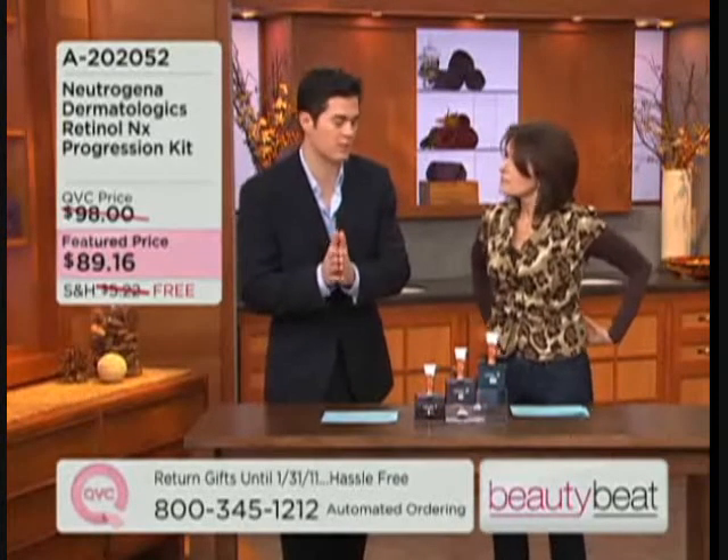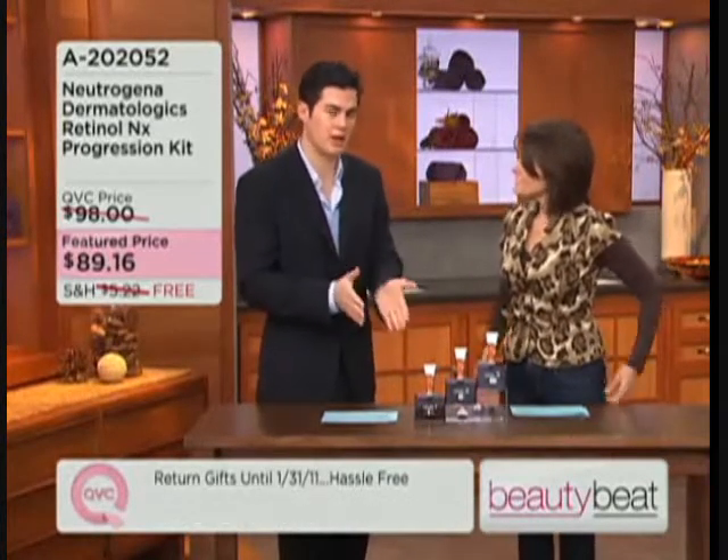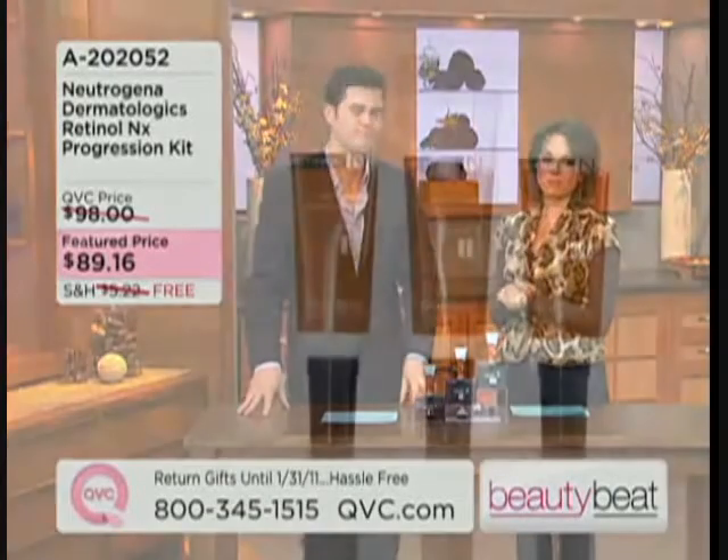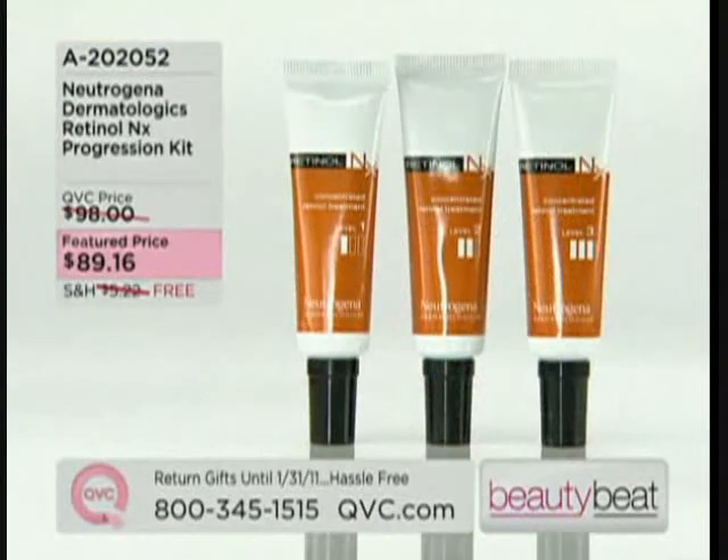We're in the month of October now. You start now, and by the time the holidays roll around and the new year rolls around, you're going to see improvement in clarity, skin tone, and smoother skin. Won't that be nice when you go off to your January vacation? This is the Neutrogena Dermatologics Retinol NX Progression Kit — $89.16 with free shipping and handling. This is where you really rev up that anti-aging process. This is the way to start, especially if you're confused about it.